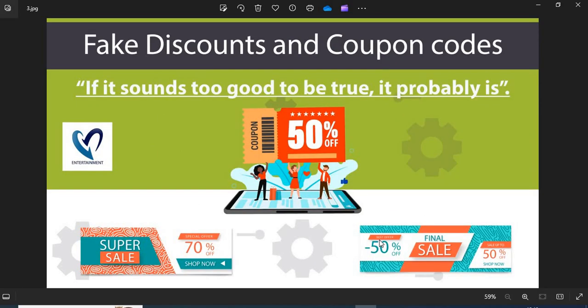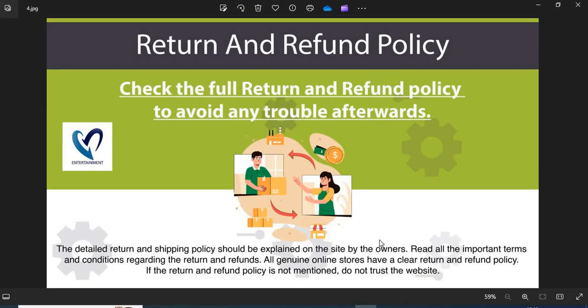Fake discounts and coupon codes: scammers usually show interesting discounts and coupon codes to attract customers. Do not fall into the discounts and coupon code trap. All genuine online stores have a clear return and refund policy. If the return and refund policy is not mentioned, do not trust the website.